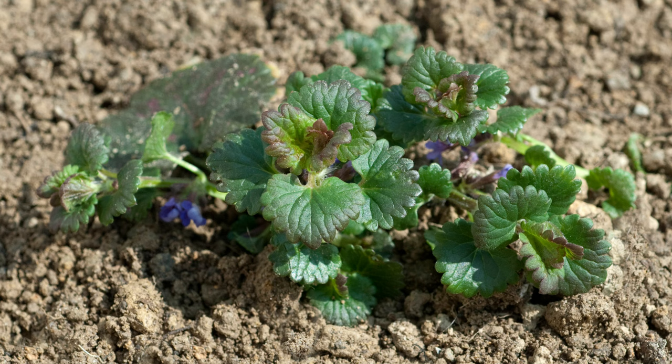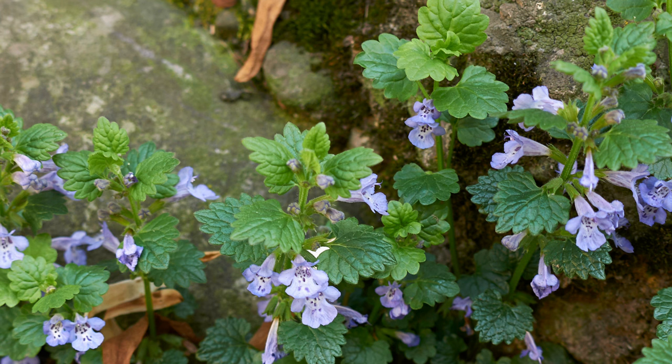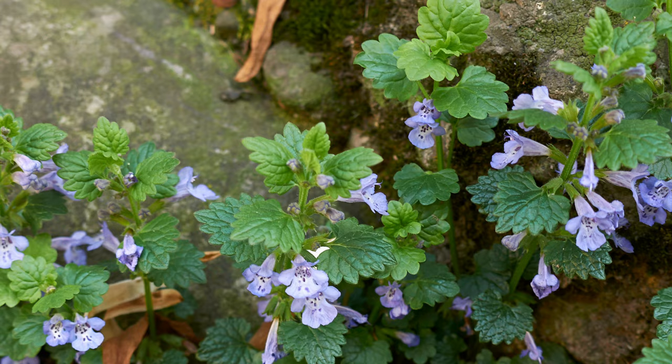Creeping Charlie is found in temperate regions across the globe, including Europe, North America, and parts of Asia. It prefers cool, shaded environments but can tolerate sunnier conditions. You can commonly find Creeping Charlie in lawns, gardens, parks, and forest edges, where its low-growing habit and violet blue flowers add a splash of color.